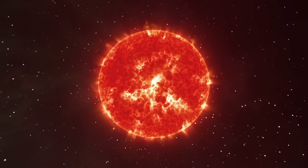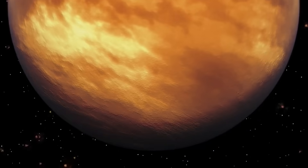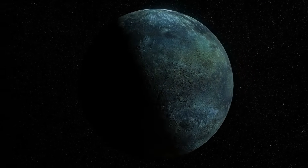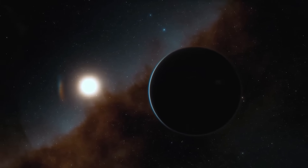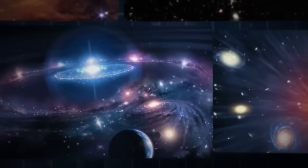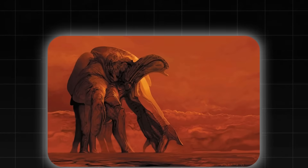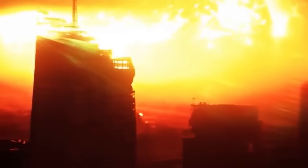Grok 3 has uncovered something on Proxima B that no one expected: a structured pattern in its light emissions, an atmospheric anomaly that doesn't fit known models — something that could rewrite what we understand about exoplanets. Now scientists are racing to uncover the truth. Is this an unexplained natural phenomenon, a geological or atmospheric process unlike anything seen before, or is it something far more significant — something that suggests intelligence? Whatever the answer, this could be the biggest clue yet in the search for extraterrestrial life. And with more powerful AI models and advanced telescopes coming online, this may only be the beginning. If Grok 3 can find this now, what will future AI discover?